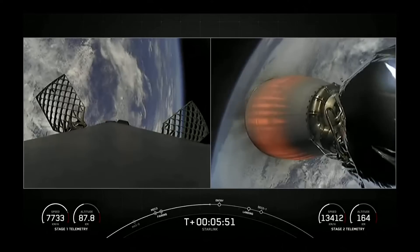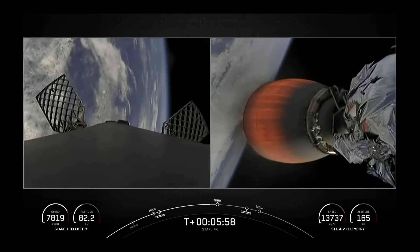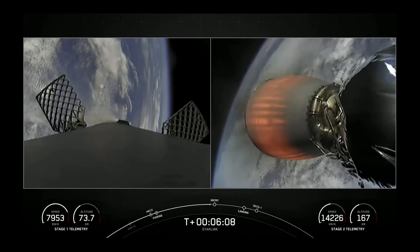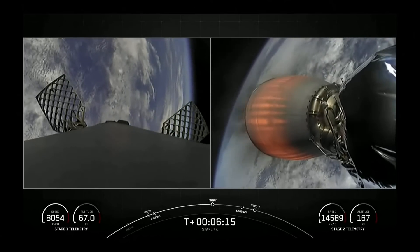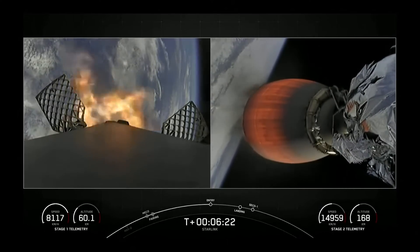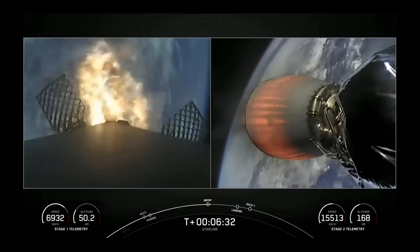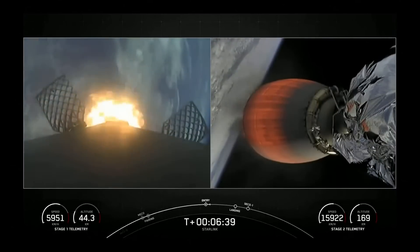Second stage is following a nominal trajectory. Stage 1 FTS has saved. Stage 1 Entry Burn startup. Stage 1 has reignited three of its engines to help slow it down for atmospheric re-entry. Stage 1 Entry Burn shutdown.